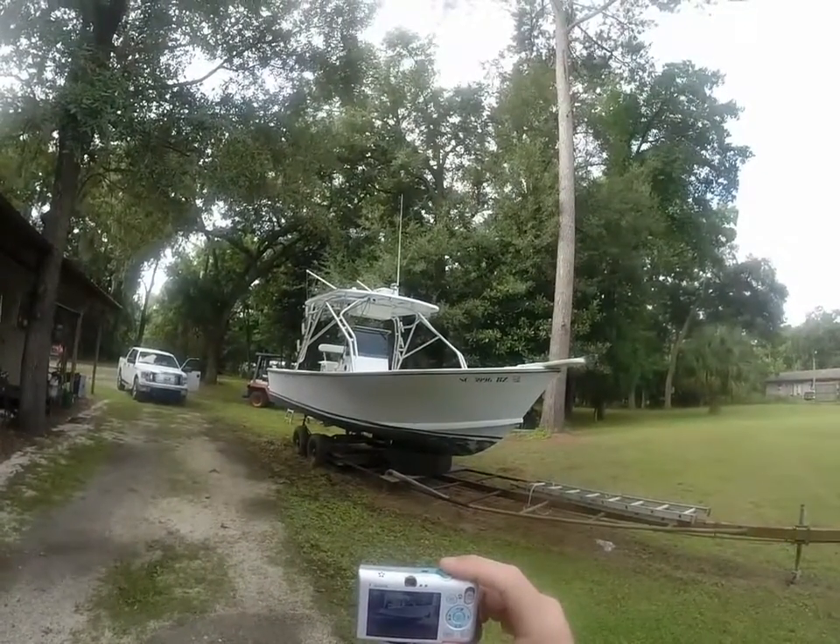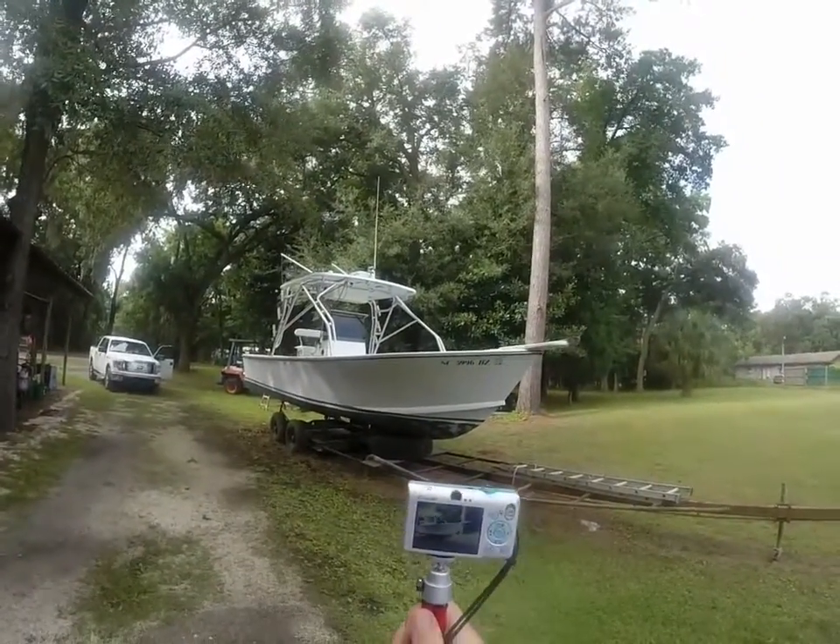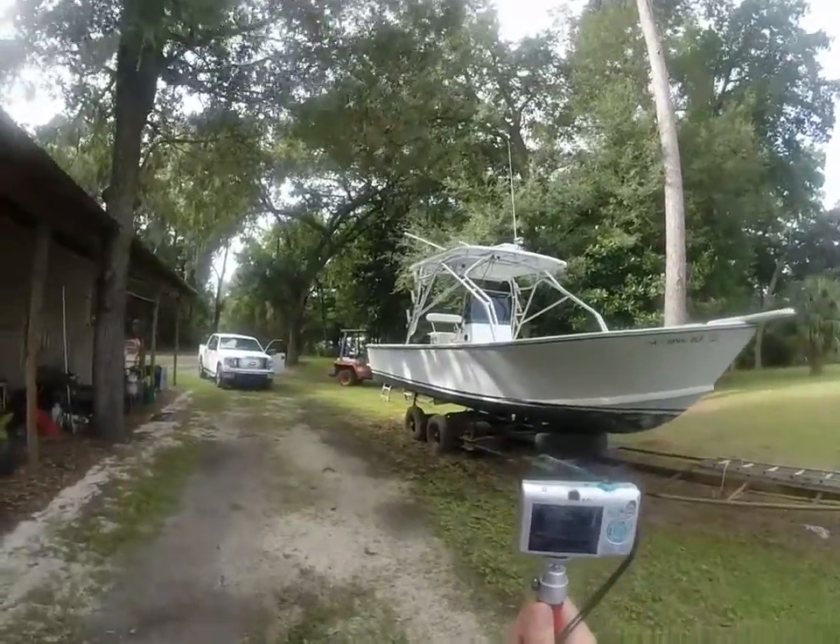Hey guys, Rob out here at IAlwaysInHotWater.com, rocking the GoPro and also the Canon today — the Canon keeps jumping out on me — and we're out here in sunny Bluffton.